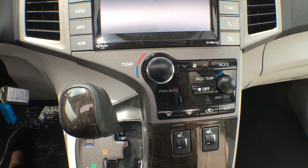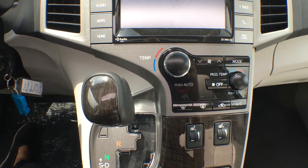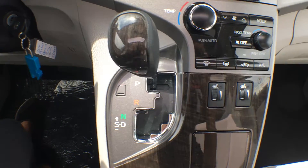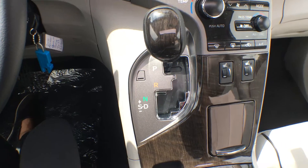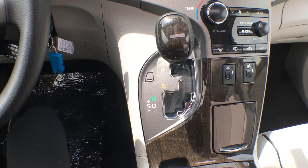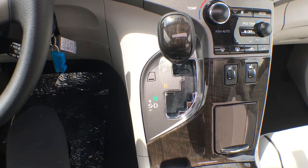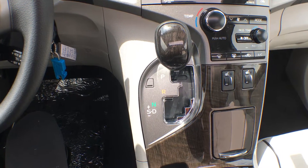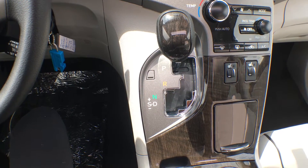We have dual air zones so you can change the temperature independently from the driver's seat to the passenger seat — great for longer car rides, no more bickering. We have heated front seats controlled through these dials. It is an automatic transmission, however you can flip it over to Tiptronic if you'd prefer to do the gear changes yourself — great when towing or going up and down hills.